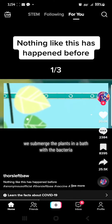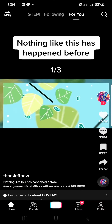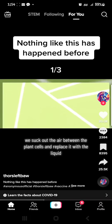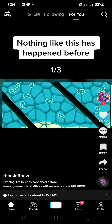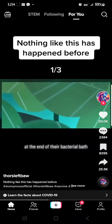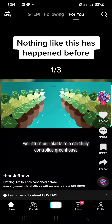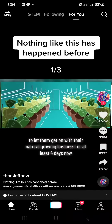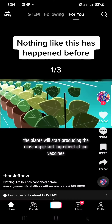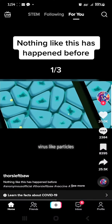We submerge the plants in a bath with the bacteria that carries the information into the plant cells. Using a vacuum, we suck out the air between the plant cells and replace it with the liquid. The plants absorb it like a sponge. At the end of their bacterial bath, we return our plants to a carefully controlled greenhouse for at least four days. Now the plants will start producing the most important ingredient of our vaccines: virus-like particles.